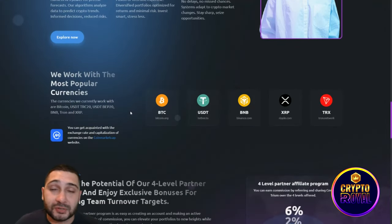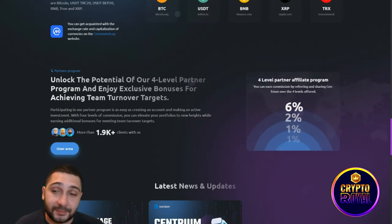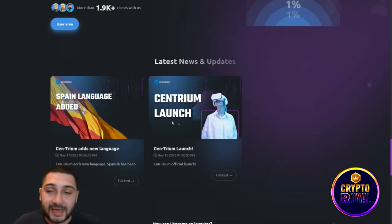They work with the most popular currencies: BTC, USDT, BNB, XRP, and TRON. Scrolling down, you can see their four-level partner affiliate program with exclusive bonuses for achieving team turnover targets. It's very easy to understand: 6% from level one, then 2%, 1%, and 1% for levels two through four.